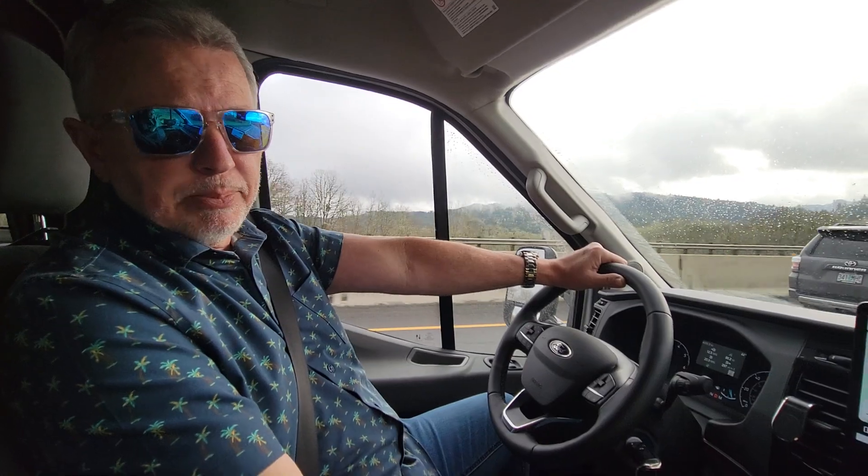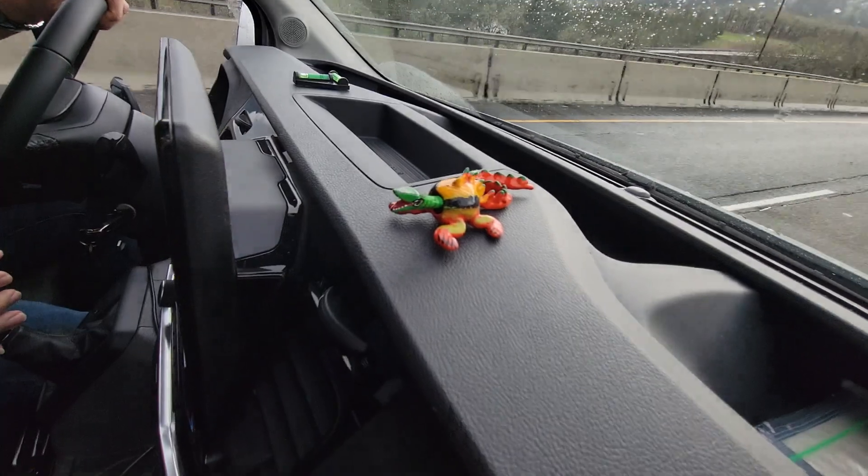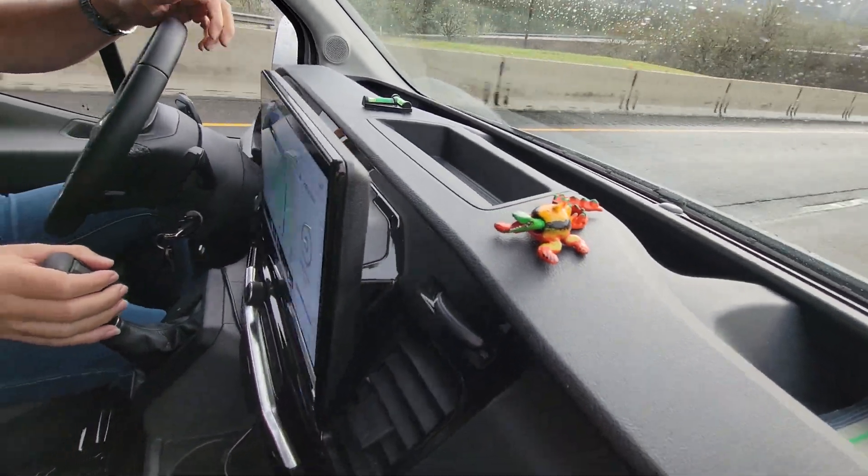We actually even picked up a little mascot for it on a cruise down in Mexico. And if that's not a Critter, I don't know what is.